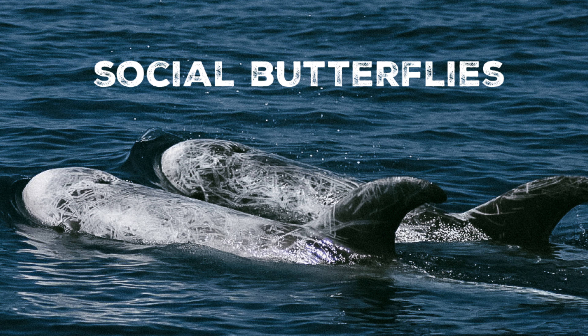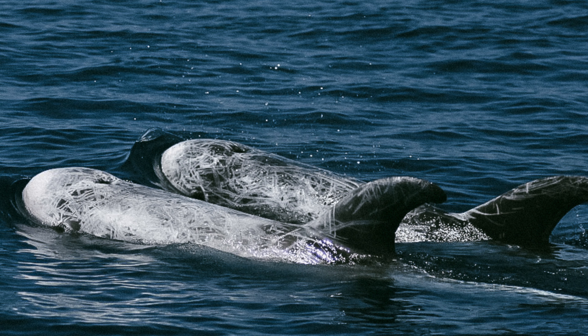Riso's dolphins are highly social creatures, often seen in close-knit pods that can range from a few individuals to larger groups. Their social structure plays a crucial role in their survival and enables cooperative hunting and protection from predators.